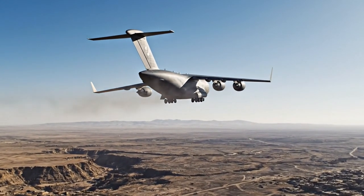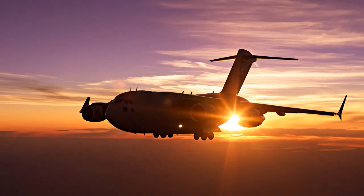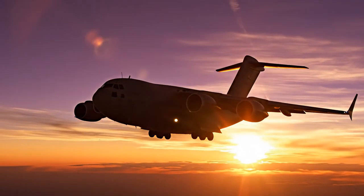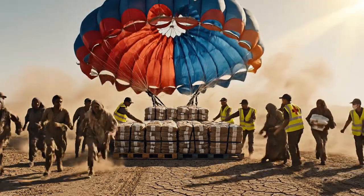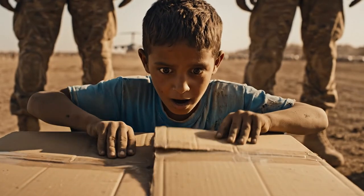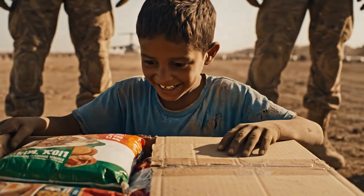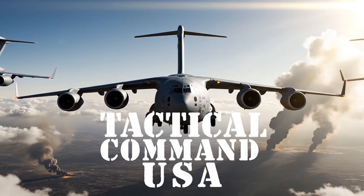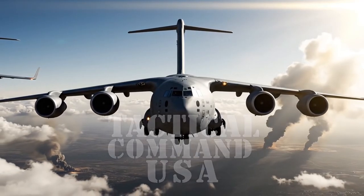That is its mind-blowing capability. The C-17 Globemaster III is more than a cargo plane — it is a symbol of global reach, a lifeline, a symbol of hope delivered from 25,000 feet. The C-17 has been used in every major conflict and disaster relief operation for 30 years.